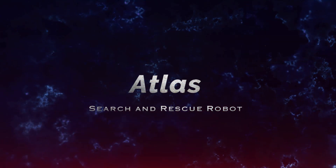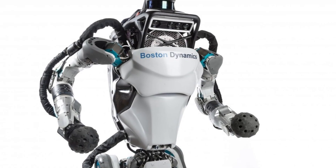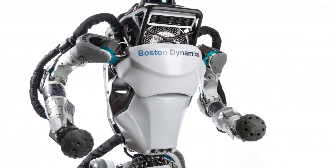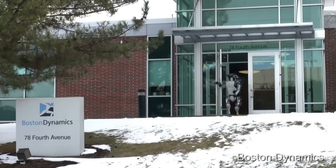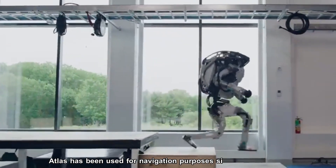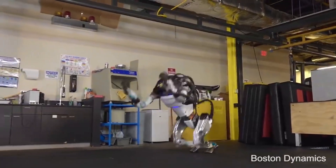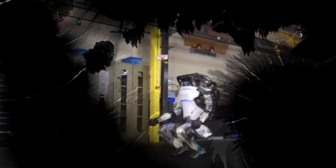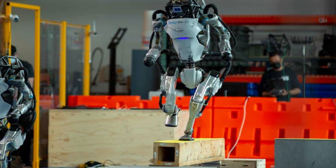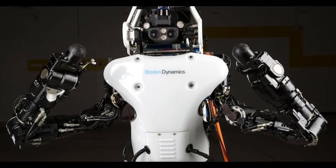Number 9: Atlas, Search and Rescue Robot. Atlas, priced at $1 million, is a highly advanced humanoid robot designed for search and rescue missions in challenging environments. Developed by a leading robotics company, Atlas is capable of navigating rough terrain, moving heavy debris, and assisting in the location and rescue of individuals in disaster-stricken areas. Its agility, strength, and advanced perception systems enable it to perform tasks that are too dangerous for humans, making it a critical tool in emergency response efforts.